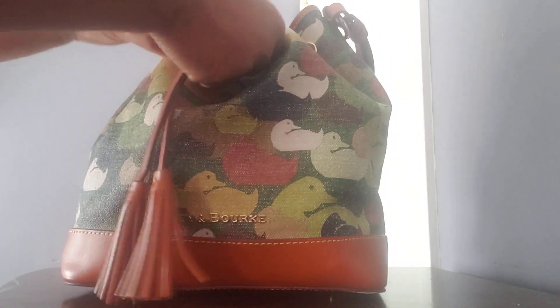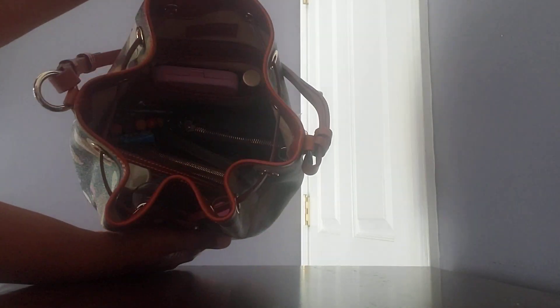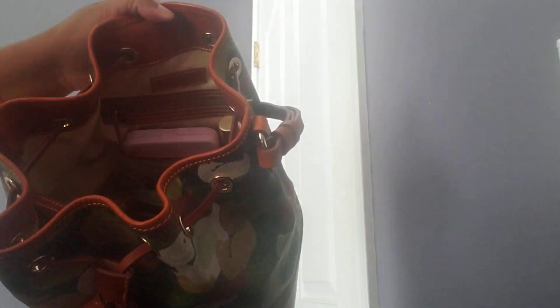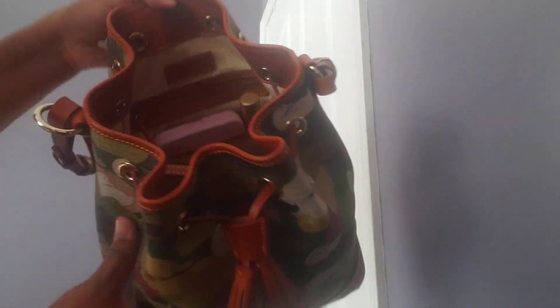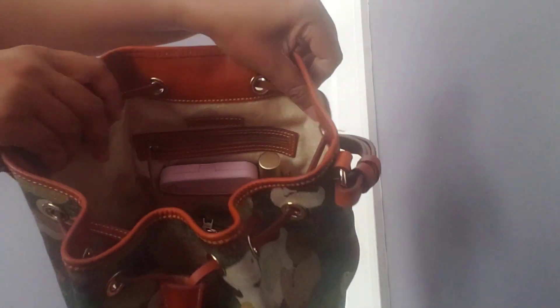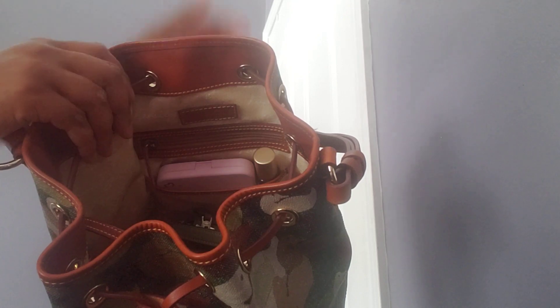This is how it looks cinched all together. Most of the time my bag was open, and when you open it the inside does have that light color lining there, and there's your Dooney & Bourke tag in the back.